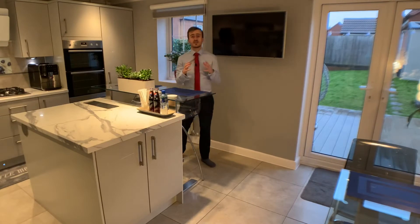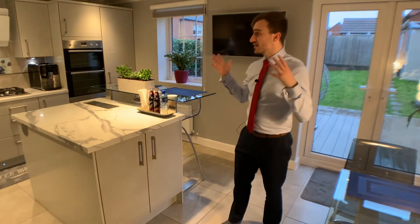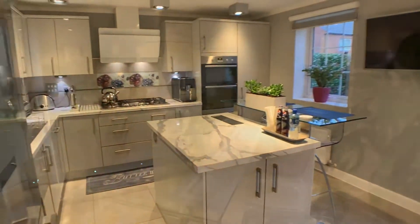The current owners have lovingly restyled and refurbished this home, even though it's only five years old. They've created this fabulous open-plan kitchen dining space with loads of extra storage in the island. It also opens up towards the spacious rear garden.